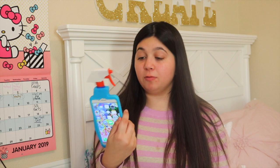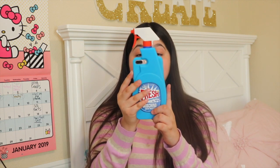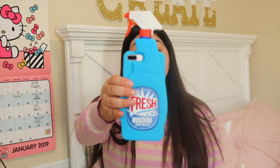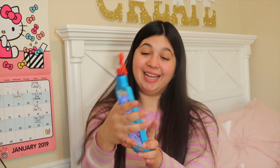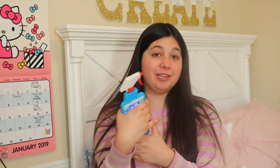So I haven't used this phone case in a while — it's my most favorite phone case out of all my phone cases. It's a Windex phone case. I don't know why it's my favorite; it's just cute and unique and oh so random.